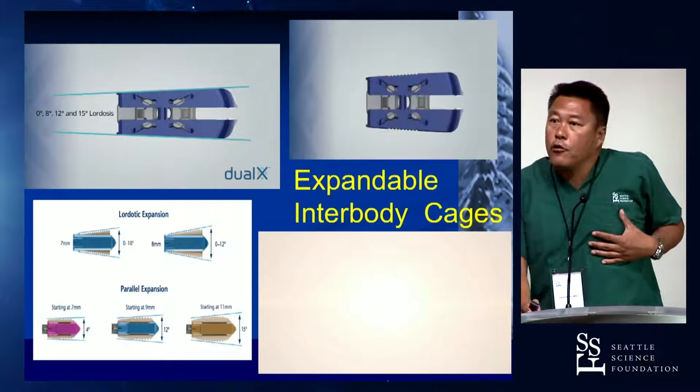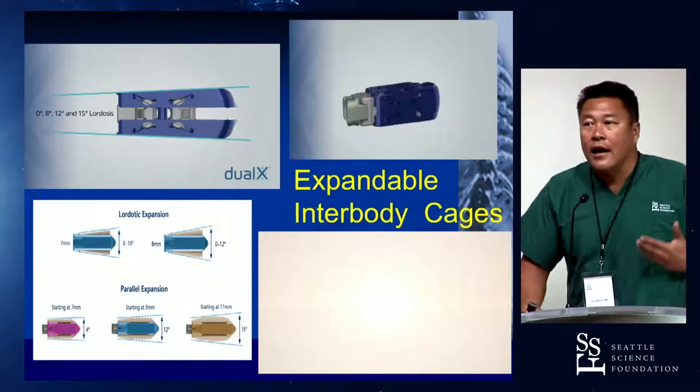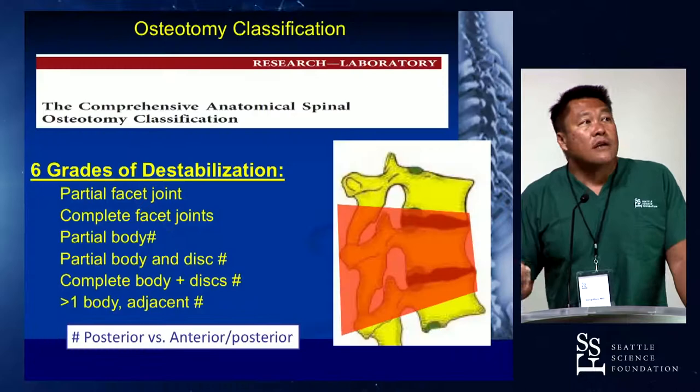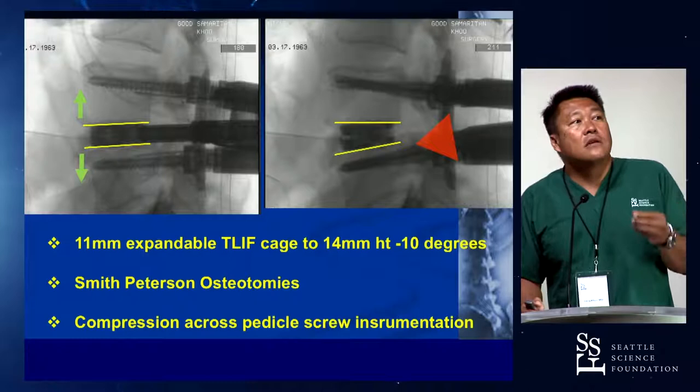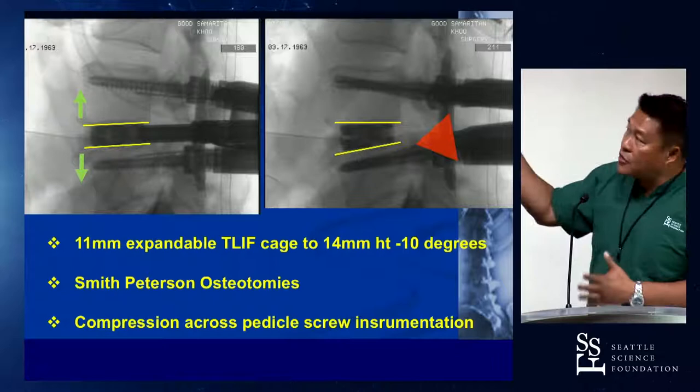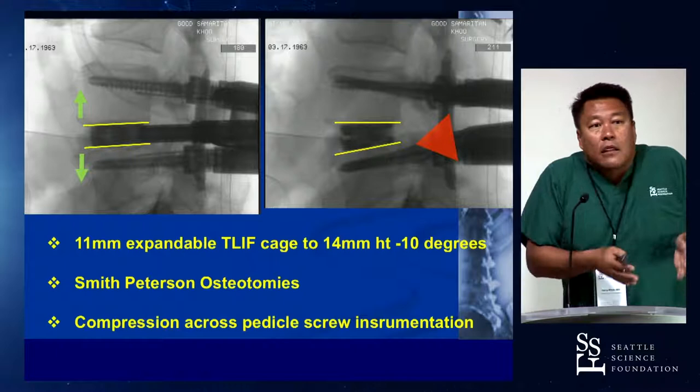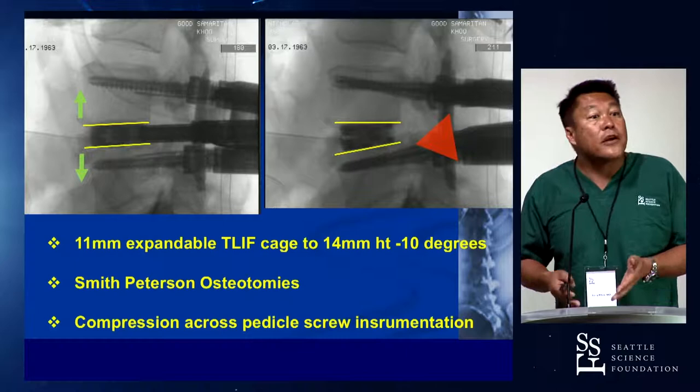These are the engineering design parameters of what we want in a perfect world, and the cages are now iterating toward that. They all have lordotic lifting, expanding, and post-fill abilities — and now with printed titanium technologies the materials are becoming relevant as well. There's a perfect example of what this looks like: an 11-millimeter expandable cage at 10 degrees. You can see visually, intraoperatively, with small Ponte osteotomies and facet osteotomies — a Schwab type 3 osteotomy — we're achieving those corrections. When I leave the OR, I know I got 10 degrees, which is still probably a little low for L4-5, but much better than 3 degrees.